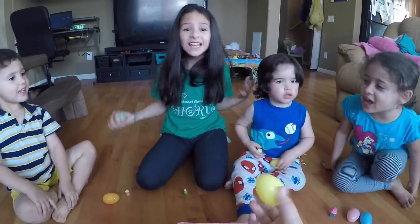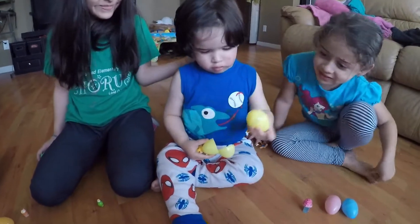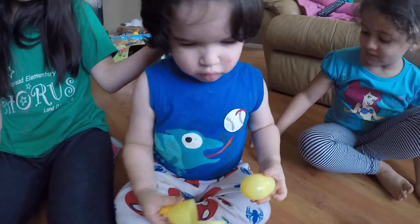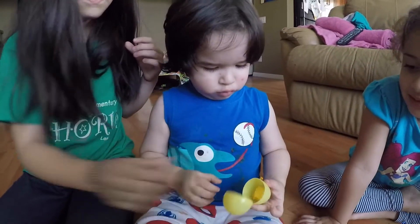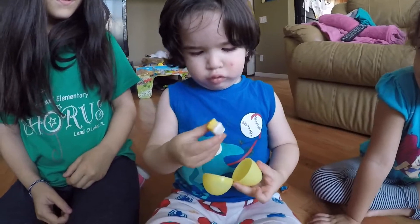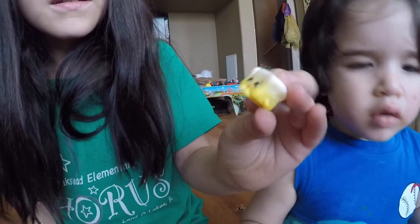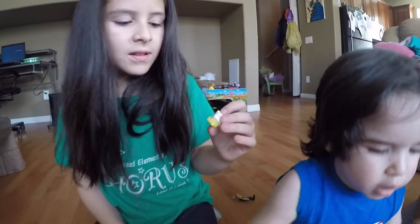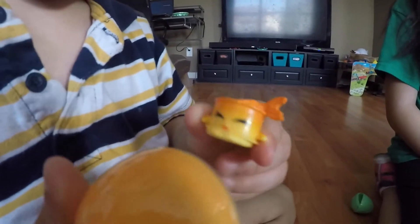Now, what color is this? Yellow! Kal-El gets to open another yellow one! Open it, Bubby! Do you know how to open? Here, I'll hold this. Oh! What did you get? Cheese! Wow, that is so cool! Oh, you know what that is? That's like a little pound cake, I think. Like a cat! That is so cute! I love it! Awesome!